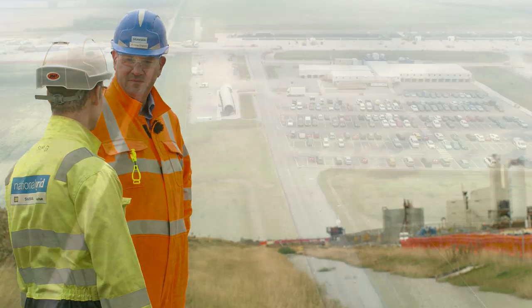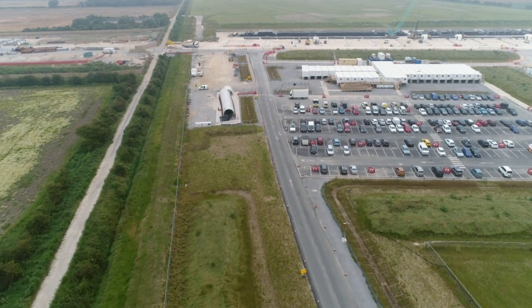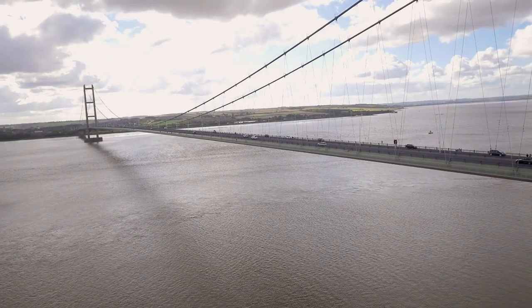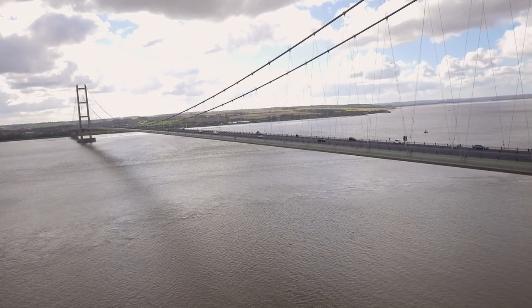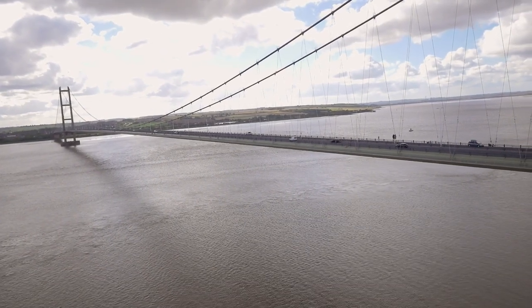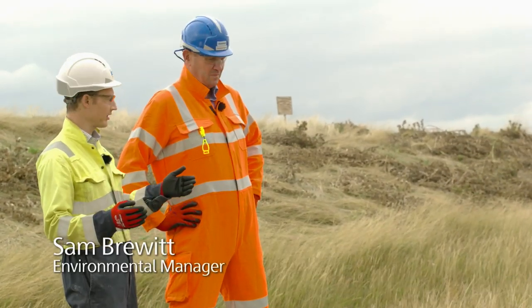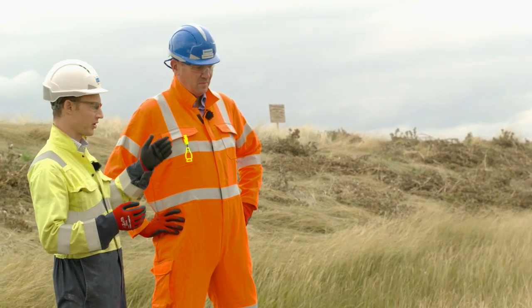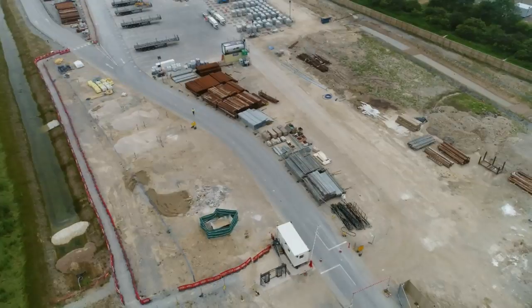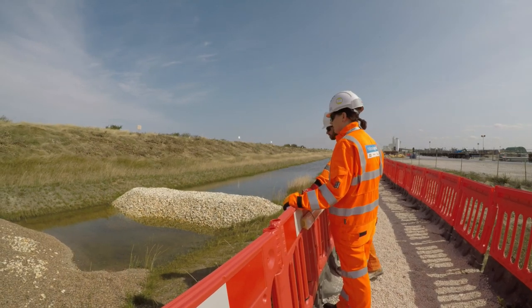I'm the environmental manager for the joint venture. Because of where we're working, we've got some real environmental challenges. About 500 metres in that direction is the Humber Estuary, which is probably one of the most highly protected sites in Europe, providing a unique habitat for things like migratory birds and protected species such as the marsh harrier. What we're doing here is treating the water generated as part of the tunnelling process. We have a series of lagoons that settle the suspended solids, we put it through a water treatment plant, then it goes through this swale and we discharge it into the East Marsh ditch — and we have a special permit in place from the Environment Agency to do that.